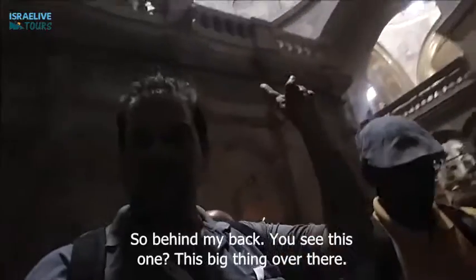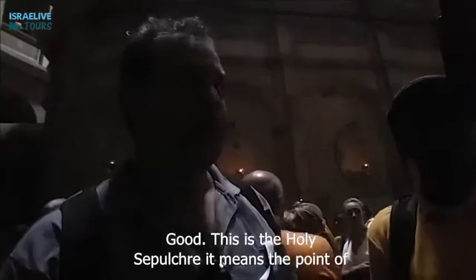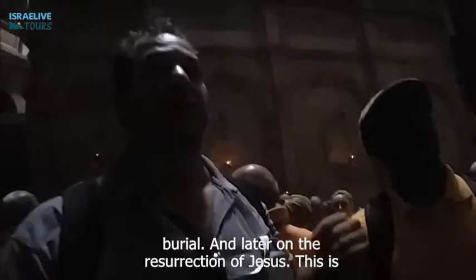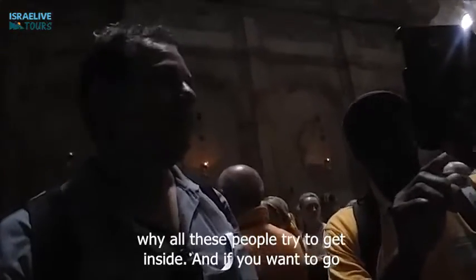Behind my back, you see this big thing over there? This is the Holy Sepulchre. It means the point of burial and later on the resurrection of Jesus. This is why all these people are trying to get inside.